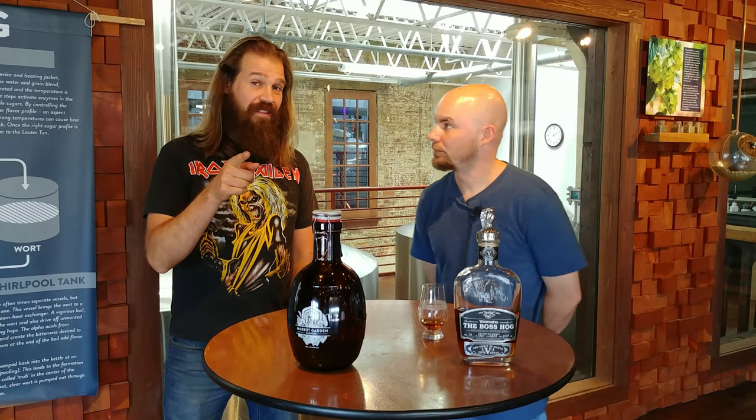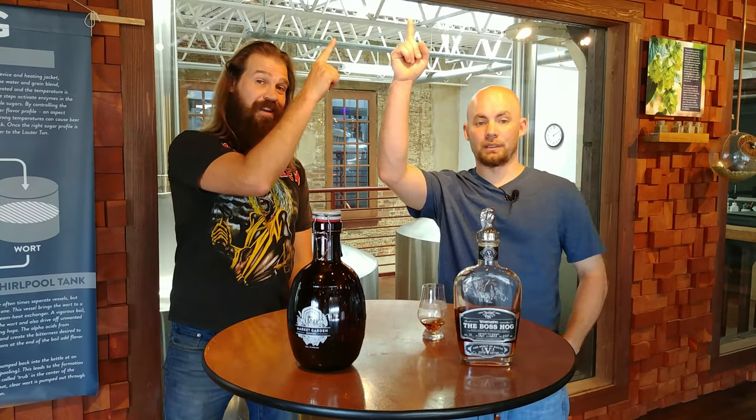Tell us about Whistle Pig. This is actually the second Boss Hog Whistle Pig we've had here on the show. If you want to check out that episode of Boss Hog Four, link right here.